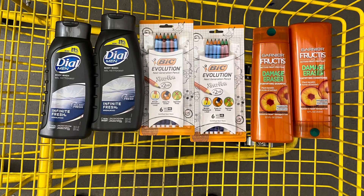So this is everything I'm picking up. For the Dial, we're using the buy one, get one free store digital coupon as well as the buy one, get one free insert coupon from the 8/1 Save. For the BIC, we're using a $2 off two coupon from the 8/1 Smart Source. For the Garnier Fructis, we're using the $2 store digital coupon as well as the $4 off two coupon from the 8/1 Save. Let's check out — fingers crossed everything works out as planned.